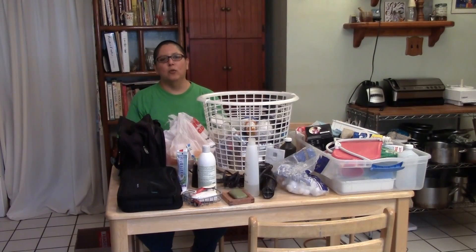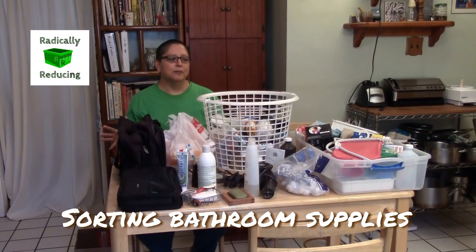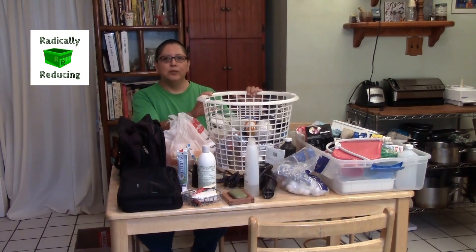Hi, I'm Dee Marie. I'm one half of the Artistic Nomads, and in a moment Johnny will be joining me so that we can continue with our radically reducing project. Today we're tackling bathroom personal care items. We took everything from the main bathroom we use, plus the few things we keep in the shower bathroom and the backup supplies in the linen closet, so they're all in one place to sort at once.